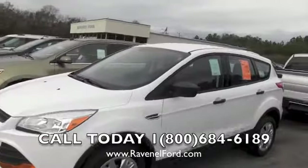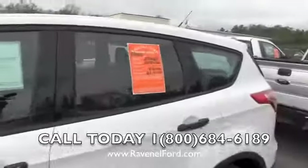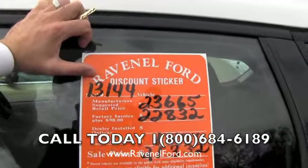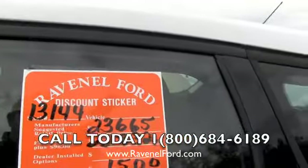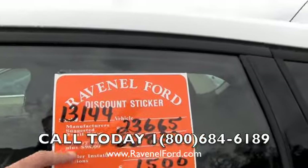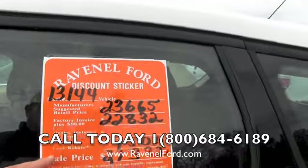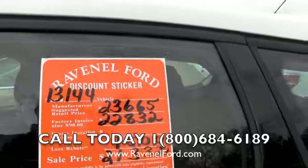The thing with this vehicle is the price — you're going to be able to buy a brand new vehicle at an extremely good price. This is the discount sticker we do at Ravenel Ford. Stock number 13144. Manufacturer's suggested retail is $23,665. Factory invoice plus $98 — that's what we do at Ravenel Ford — comes to $22,832. With a $1,500 rebate available, your sale price is down to $21,332.